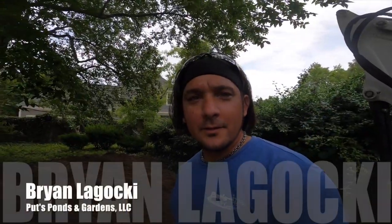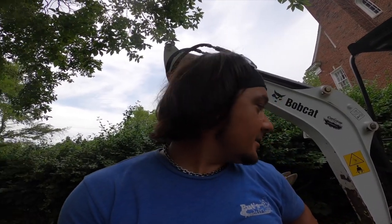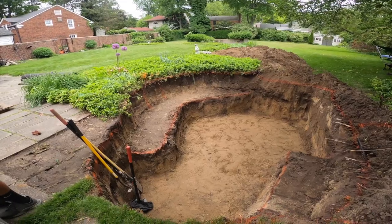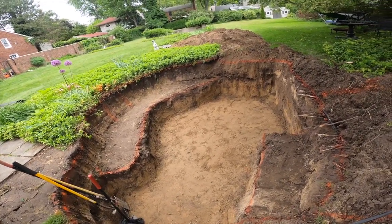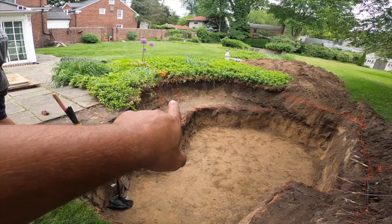This is Brian with Puts, Ponds and Gardens, coming at you live from Grosse Pointe, Michigan. End of day number one — we got the pond excavated, dirt moved. We don't quite have exact measurements yet, which we should do before we leave. But turning around — it's beautiful. Three feet deep, got a shelf here, and the skimmer is going to go right over there.